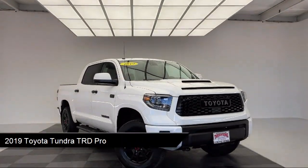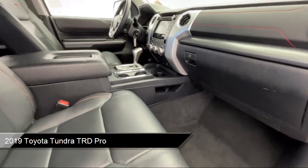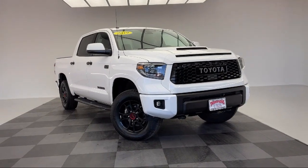It comes equipped with navigation, heated door mirrors, LED headlights, hard disk drive with media storage, keyless entry, Homelink universal transceiver, and HD radio.